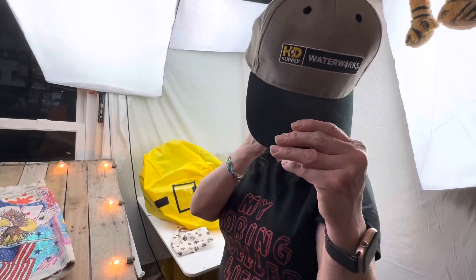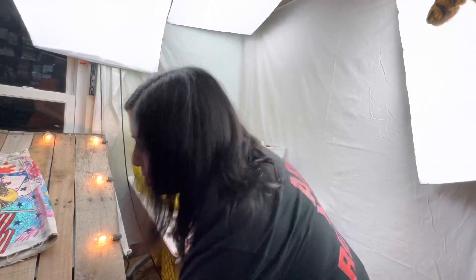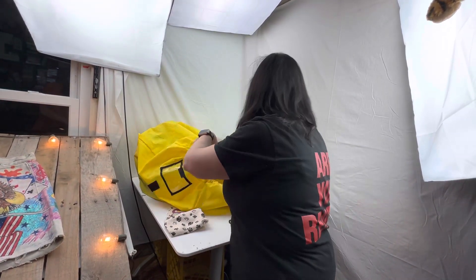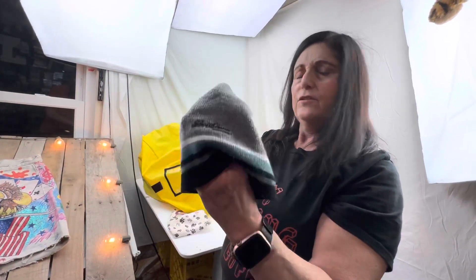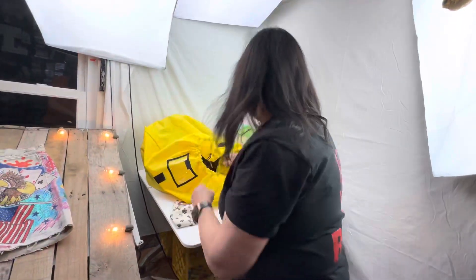We have HD Supply Waterworks — still got the cardboard in there. I just can't imagine people wearing that with the cardboard. We've got the Levi Strauss — I'll clean that up, just got a lot of lint and stuff on it.